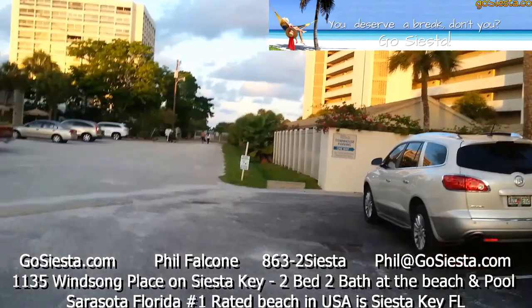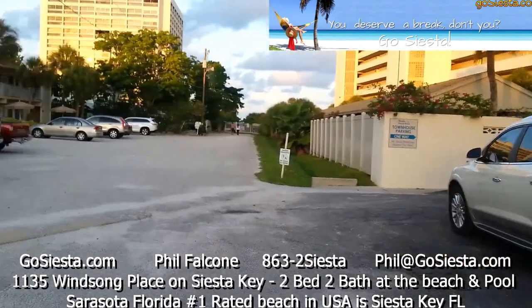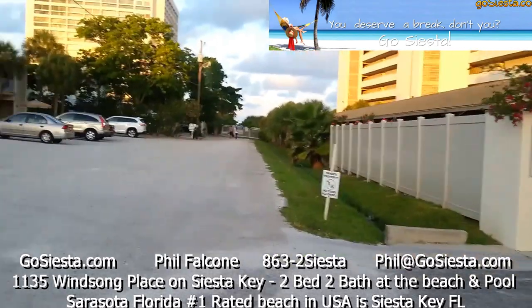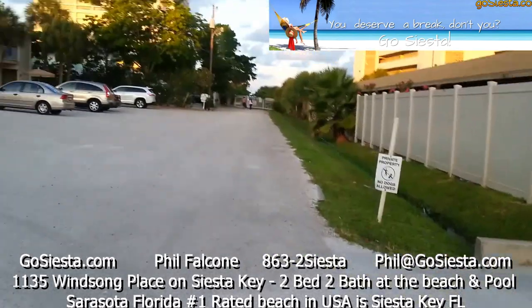Every house has a key with a key fob. This key fob is going to give you access to the private beach.